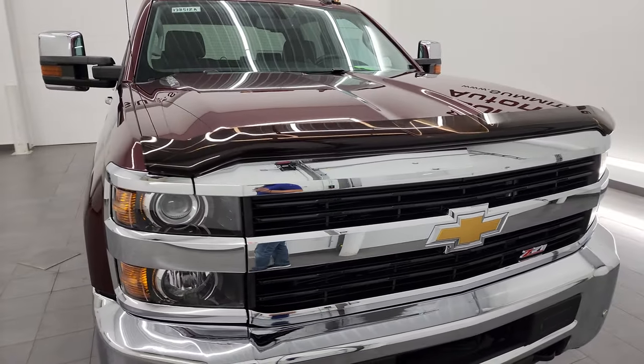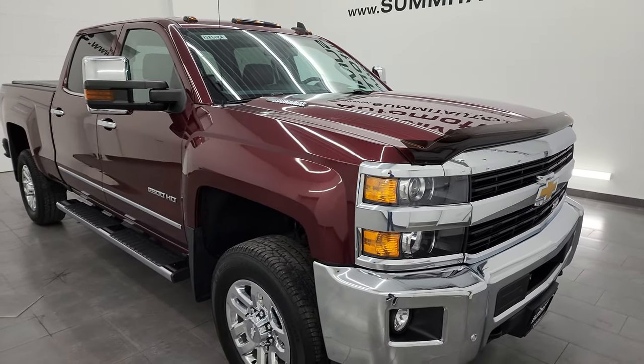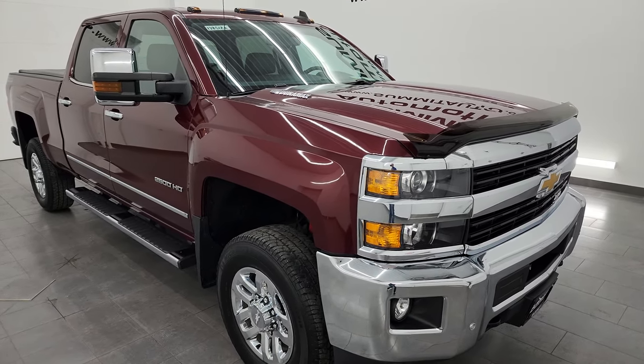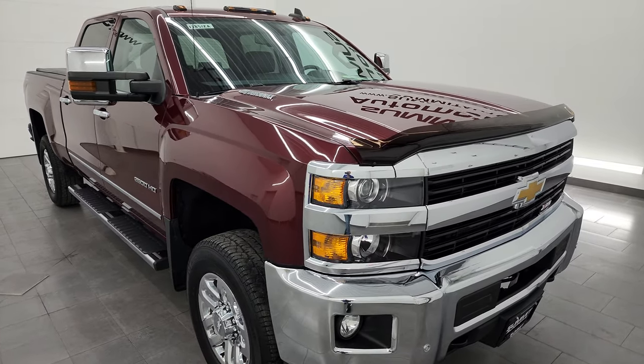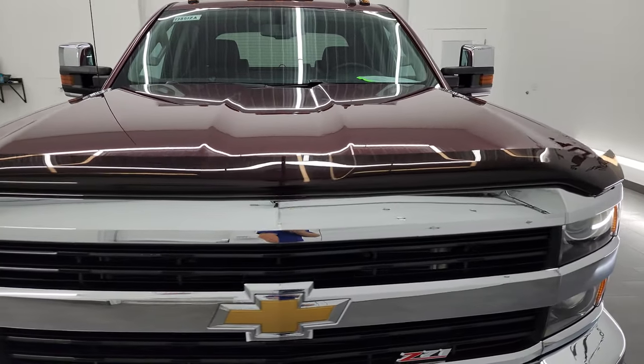This truck has been fully safetied and inspected by our service shop, has a fresh oil and filter change, all the fluids have been checked and topped off, and this truck is 100% ready to go. I'm going to go all the way around in this video — inside, underneath, start it up, and take a look under the hood to give you the most accurate representation of the vehicle.